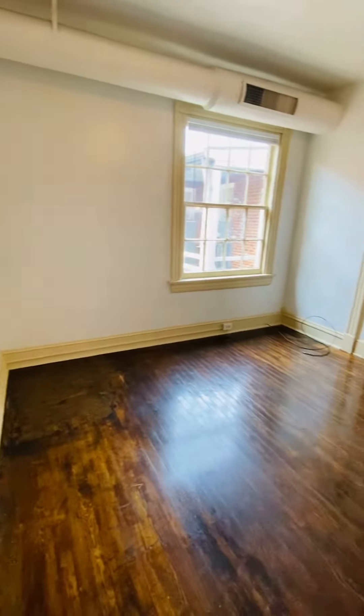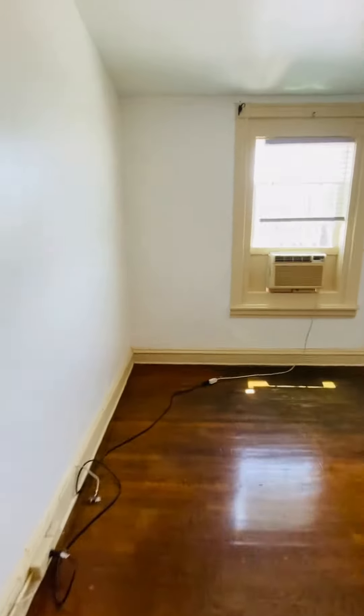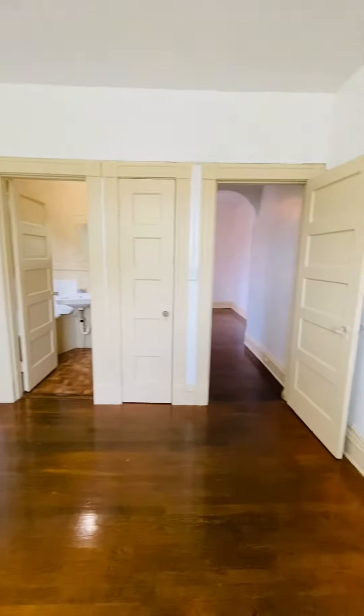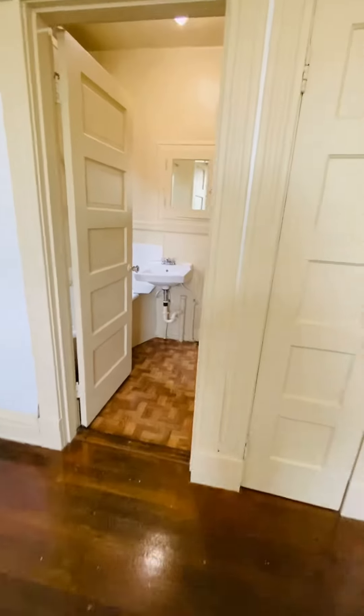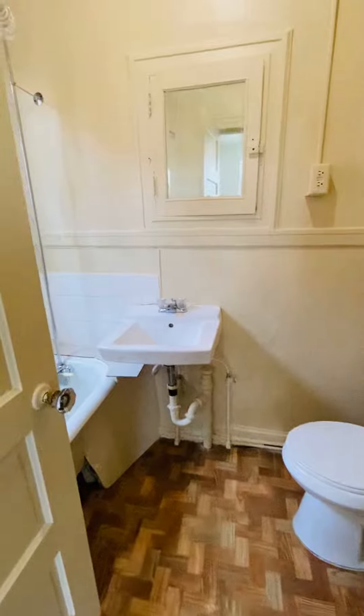This is the living room here. You have the bedroom here. Your closet's there. You have the bathroom here.